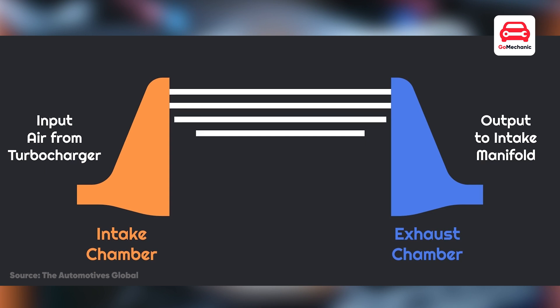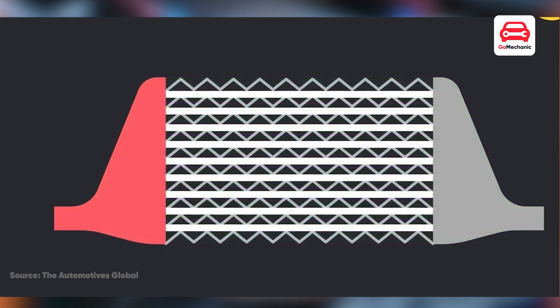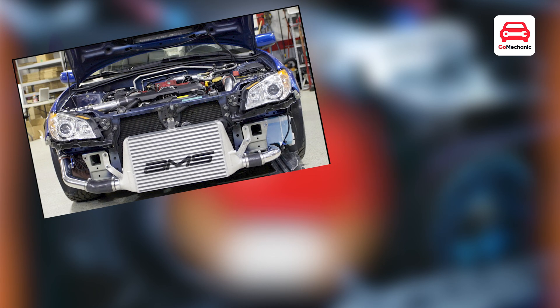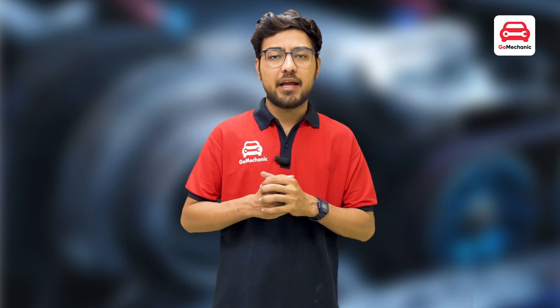The air passes through channels with cooling fins, and the cool air from the outside passes over the fins, absorbs the heat, and reduces the temperature. That mini radiator kind of thing in front of the actual radiator is an intercooler. So if you want more power, why not just get the biggest turbo you can find?